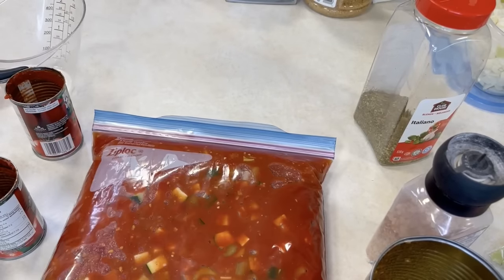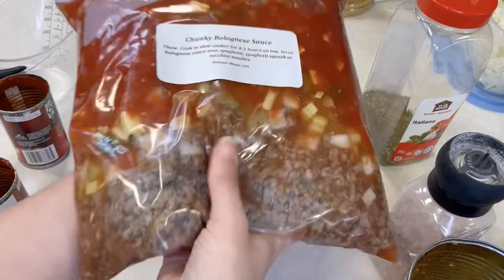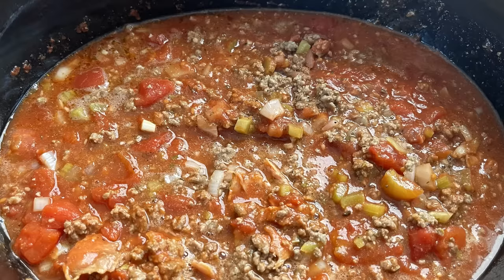On the day of cooking, get this thawed and into your slow cooker on low for four or five hours. When it is time to eat, you can serve this on regular pasta, zucchini noodles — you can get those spiralizer gadgets for your kitchen — or spaghetti squash.